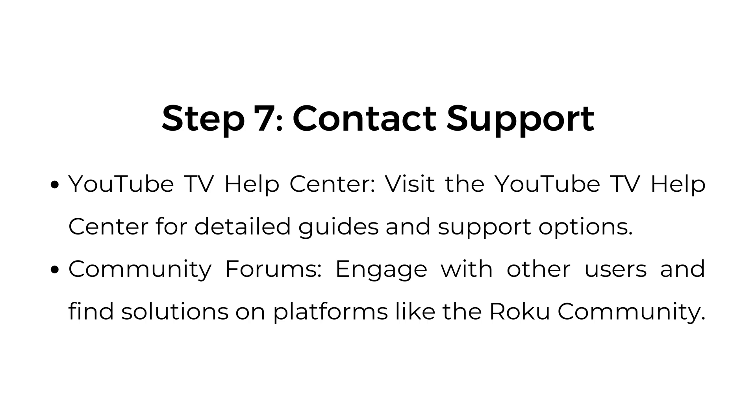Step number seven: contact support. YouTube TV Help Center — visit the YouTube TV Help Center for detailed guides and support options. Community forums — engage with other users and find solutions on platforms like the Roku community.